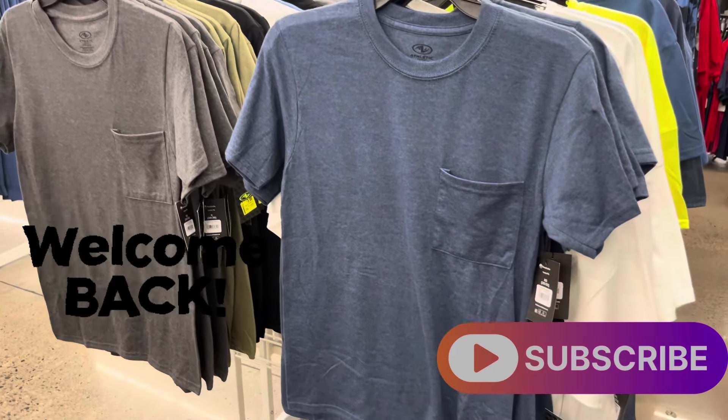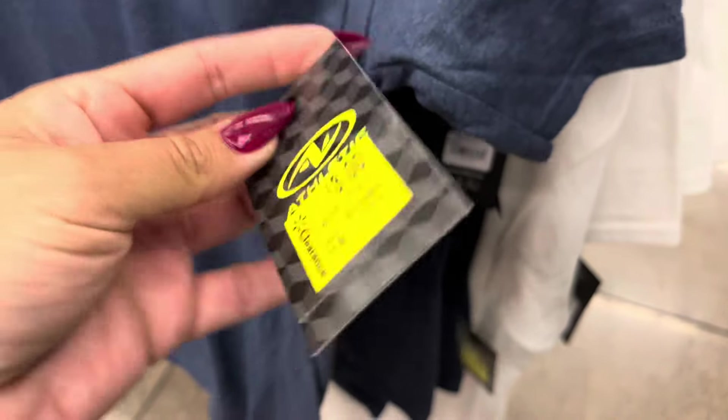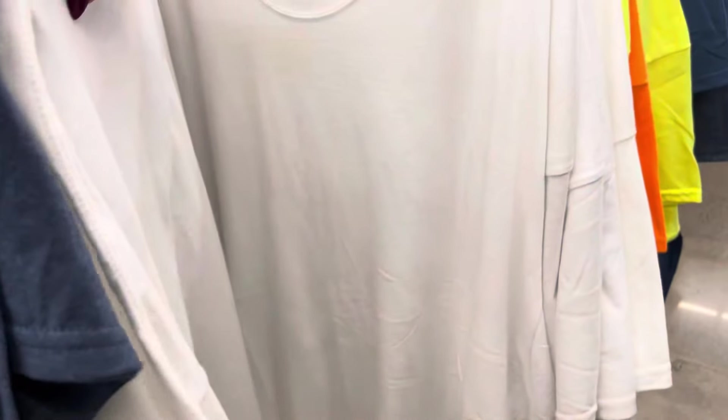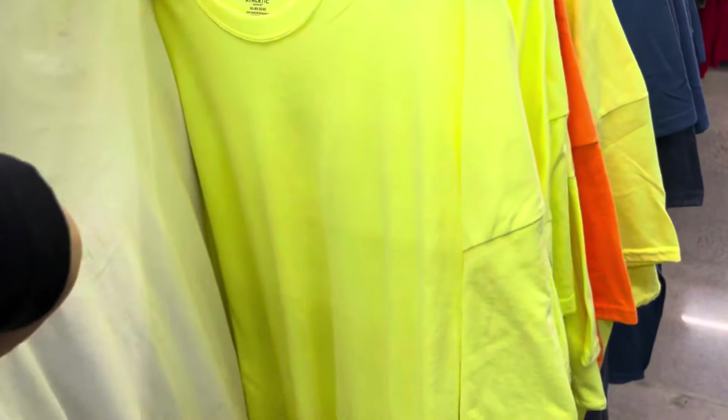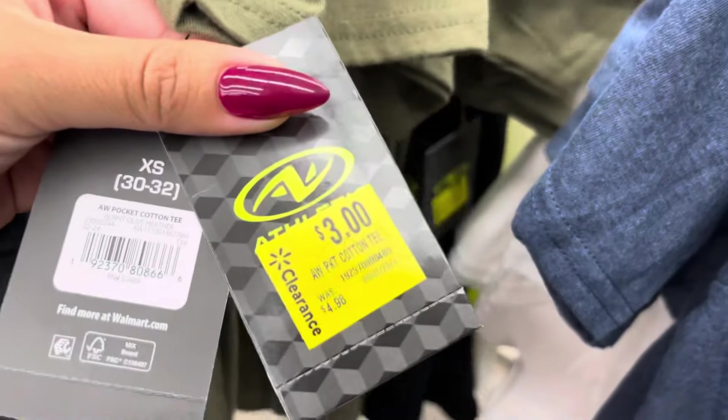Hi everyone, welcome back to a brand new video. I am in the men's section and they did mark these down to $3. They were only $5 original price, so not the greatest clearance yet, but definitely something to look out for if your store hasn't marked it to $1 already. They do have lots of colors to choose from and all of them are going to be $3.